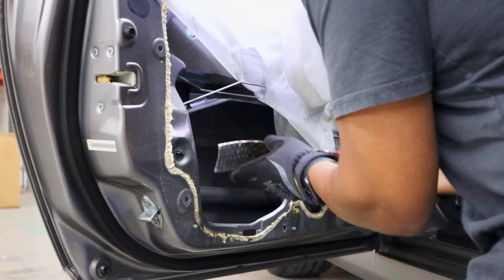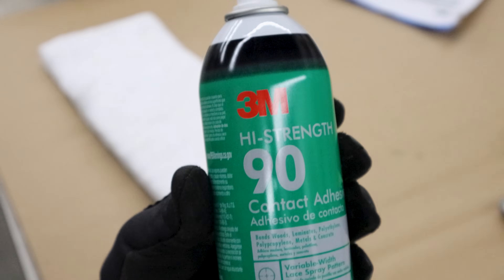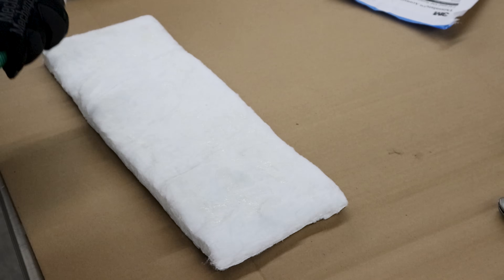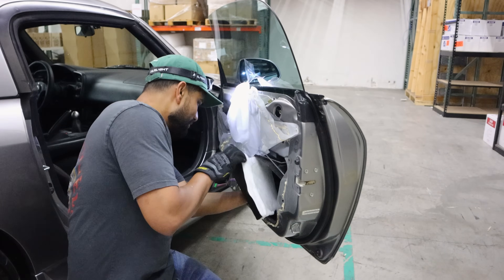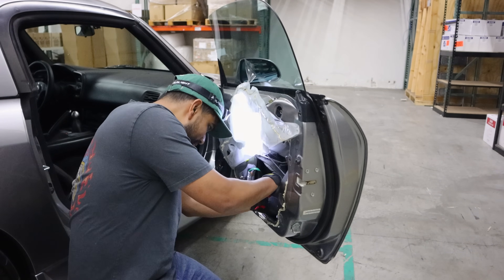After the door cards are prepped, I moved on to the actual doors by placing sound deadening mats on the inner portion of the door. As an added bonus, I decided to layer in some acoustic insulation as well. I went with 3M Thinsulate paired with 3M adhesive spray, and applied a single layer to the entire inside of the door, making sure it would clear the window in the down position.